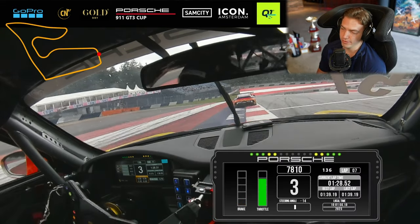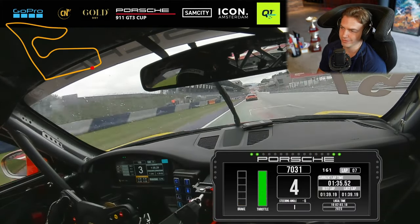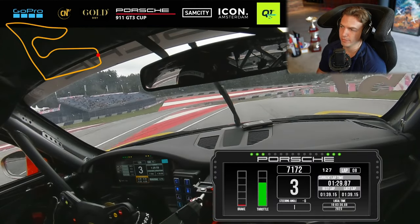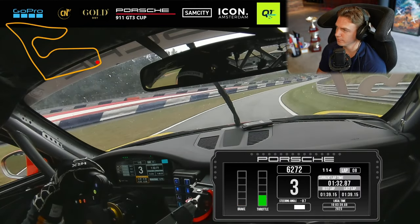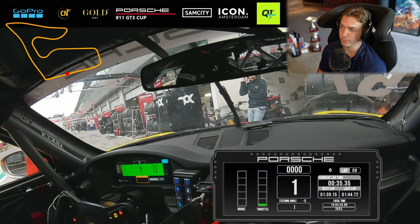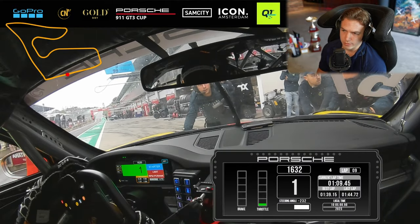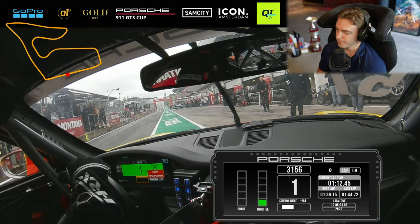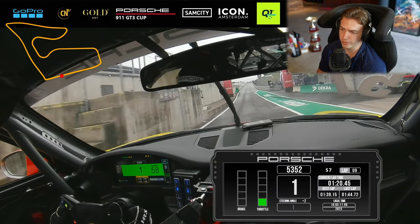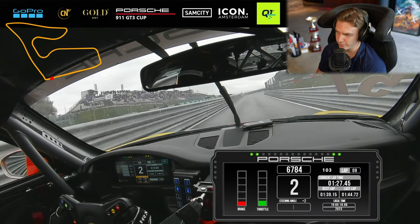We are going to box right now and make the transition from wet to slicks. That was pretty much Q1. So now we are going again. You can see on the dash - dry tire. Also putting a bit more brake bias on the front. A lovely snap of oversteer. We've got some traffic here so we are just keeping it on the right side.